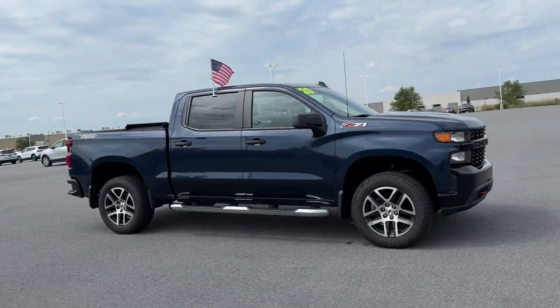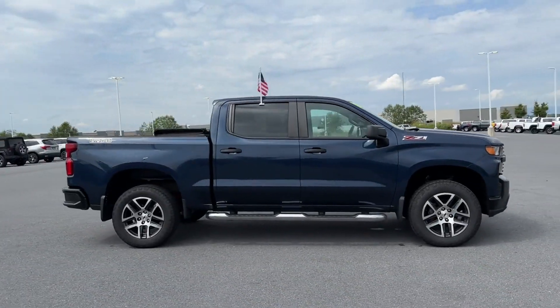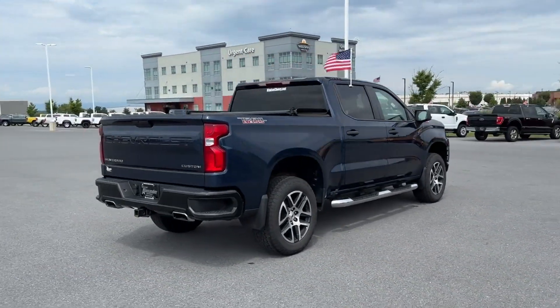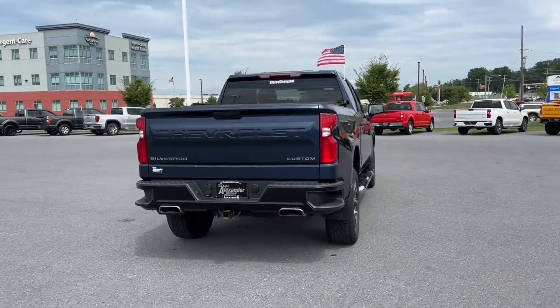2020 Chevrolet Silverado 1500. With less than 49,000 miles on the odometer, this pickup truck offers two full rows of seating for premium comfort.